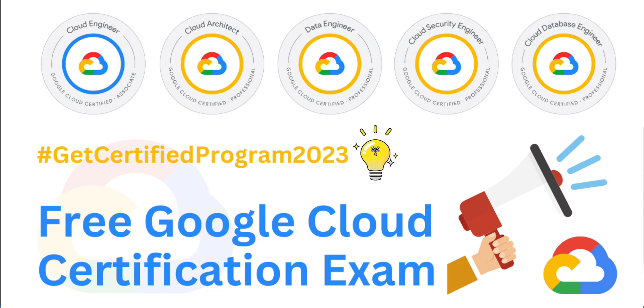Hi everyone, welcome back to another video on the channel Among in Cloud. Today I'm here with an exciting opportunity that Google Cloud has just released, which goes by the Get Certified Program 2023. The Get Certified 2023 program is a great opportunity for anyone looking to grow their cloud computing skills and advance their career. I highly encourage all of you to consider participating and take advantage of the valuable resources it has to offer.